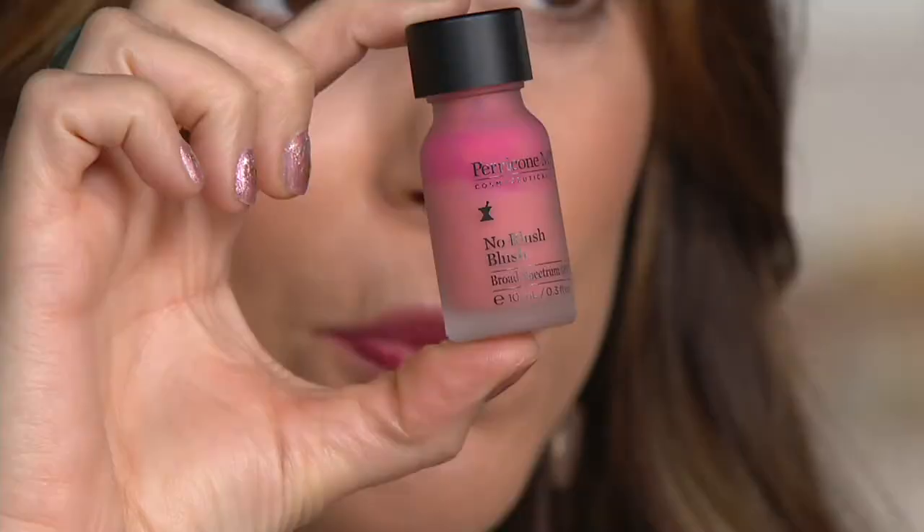I'm Dr. Perricone and we're giving it to you in a no makeup makeup type of look. My favorite story about the no makeup makeup type of look is that the last time we had this on — I'm shaking it right now — here's your blush, your no blush blush.